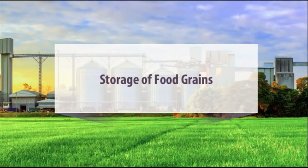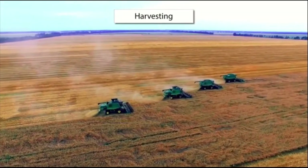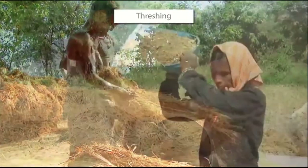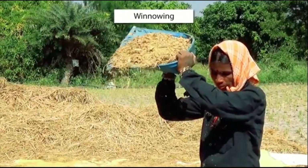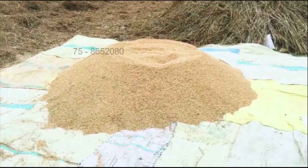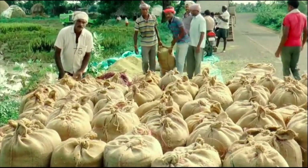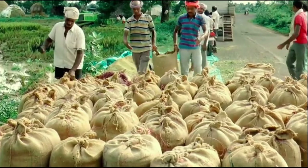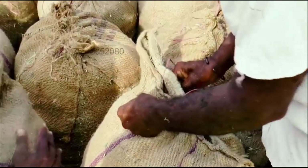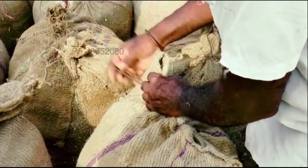You will learn about storage of food grains. Once the harvesting, threshing, and winnowing are done, the produce is ready for sale. However, the farmer may not find a buyer for the produce easily. Therefore, arrangements need to be made to store the crop safe till buyers are found.